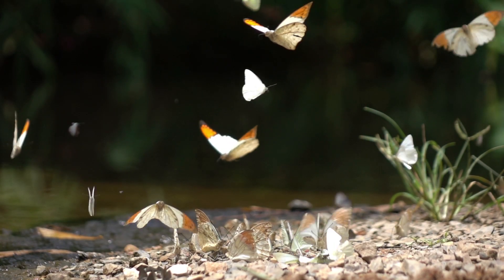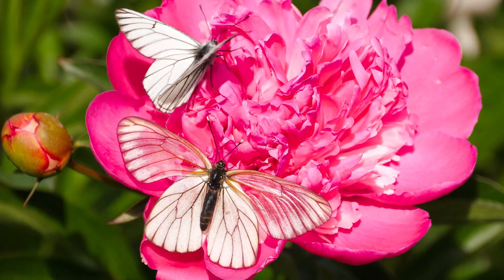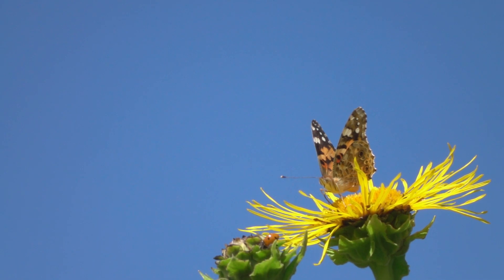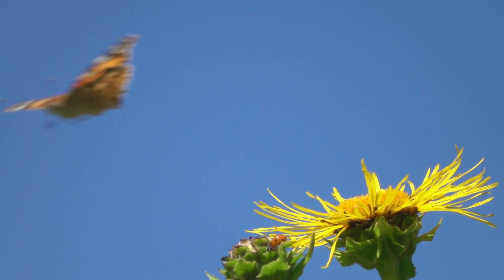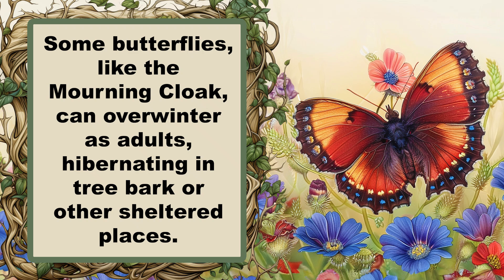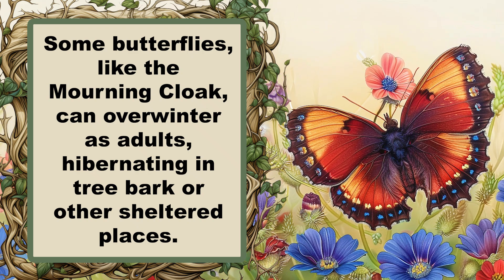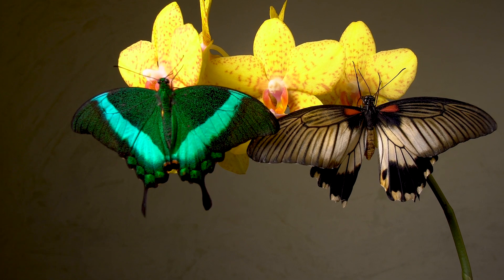Butterflies play crucial roles in our ecosystems. They are important pollinators, aiding in the reproduction of many plants. Additionally, butterflies serve as indicators of environmental health, meaning their decline signals broader ecological issues. Understanding the primary factors behind their decline is essential for developing strategies to protect them, which in turn supports the health of our environment and the sustainability of our food systems.